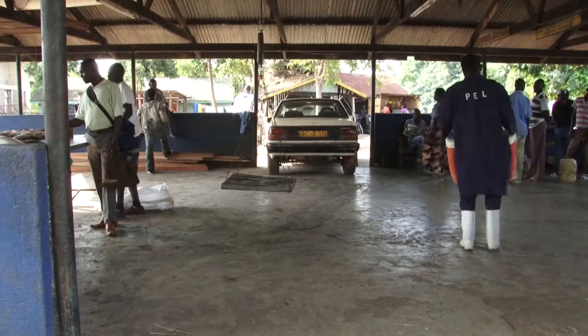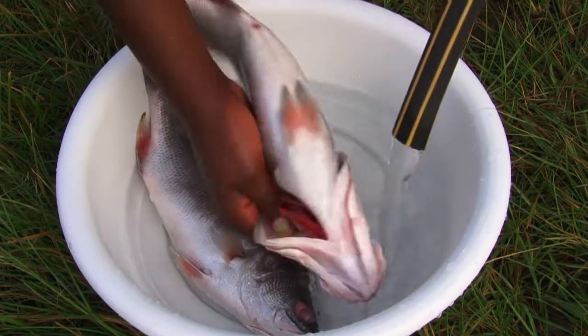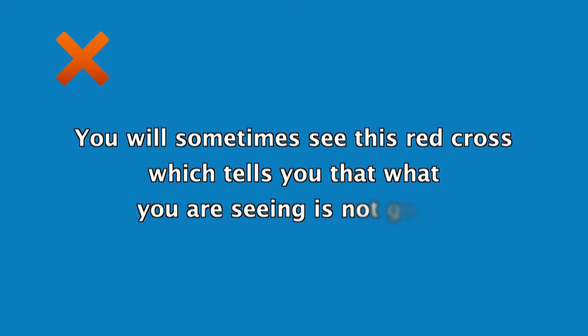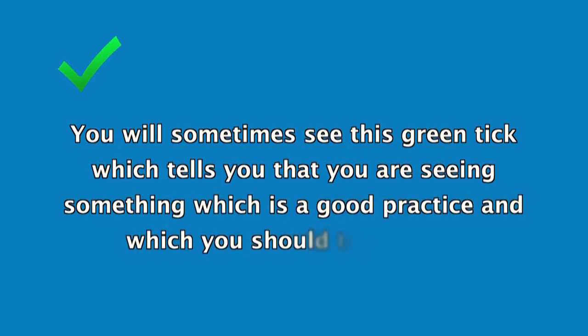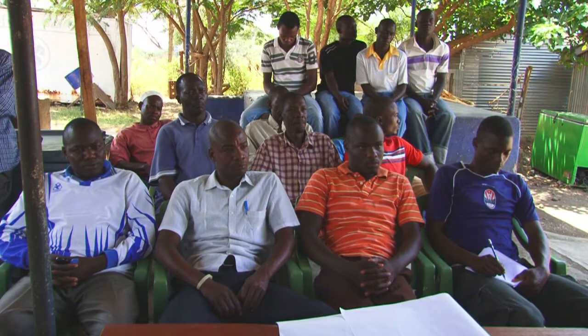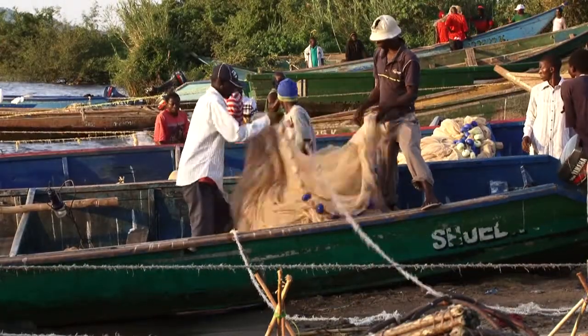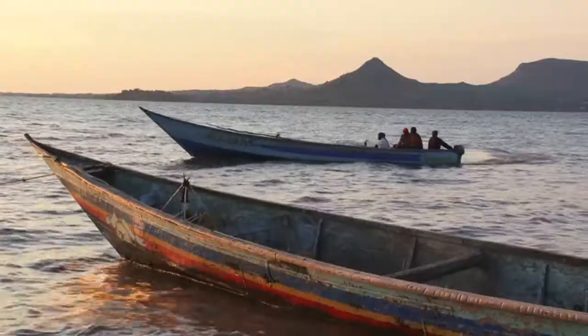You will learn about how to handle fish well at the landing. You will also learn how to keep the fish clean. You will sometimes see a red cross, which tells you that what you are seeing is not good. You will sometimes see a green tick, which tells you that you are seeing something which is a good practice and which you should try and do. As you go through this video, your trainer will stop so you can share what you have learned. Let us look at some of the things you should be doing when you go fishing to maintain the quality and safety of your fish and stop bacteria and enzymes from making it go bad.